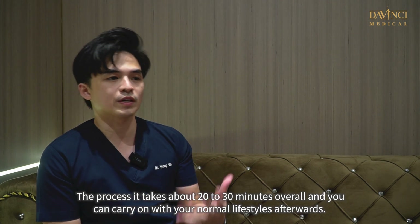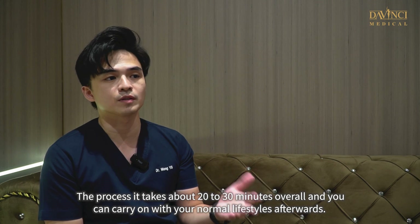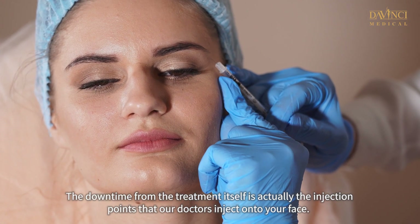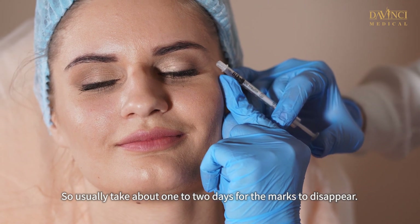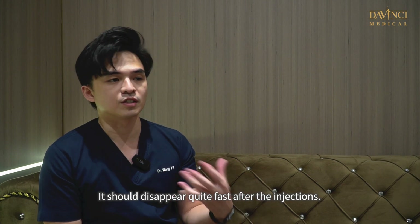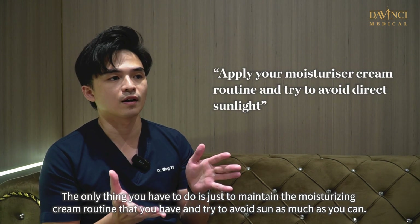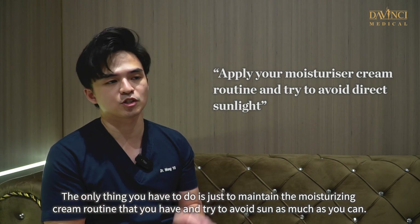The process takes about 20 to 30 minutes overall and you can carry on with your normal lifestyle afterwards. The downtime from the treatment itself is just the injection points that the doctors inject onto your face, which usually take about one to two days to disappear. The only thing you have to do is maintain your moisturizing cream routine and try to avoid sun exposure as much as you can.